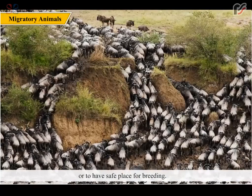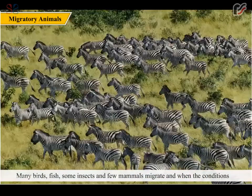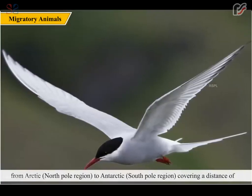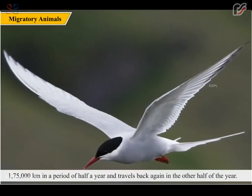Animals migrate in search of food or to find a safe place for breeding. Many birds, fish, some insects, and a few mammals migrate, and when conditions become favorable they return to their original place. An interesting example of migration is the Arctic tern, a migratory bird which travels from the Arctic (North Pole region) to the Antarctic (South Pole region), covering a distance of 1,75,000 km in a period of half a year.